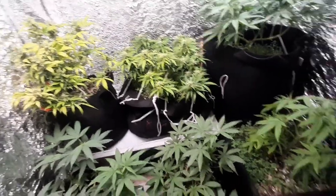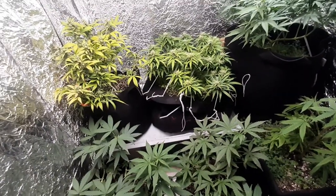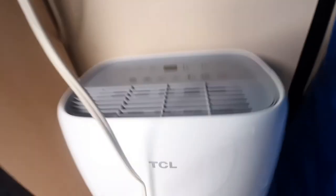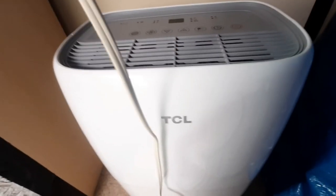It's already pulled out nearly three liters of water in the last day and a half. I'm super happy with it. It's a TCL — picked it up at Walmart, $200 plus taxes. Great little machine.